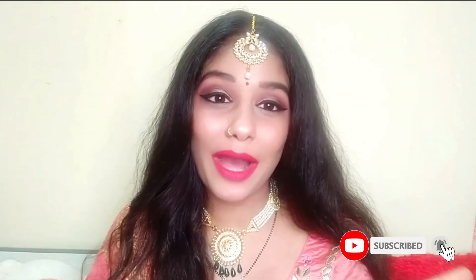Hello everyone, how are you guys? I hope you all have a traditional makeup look. I hope you like this makeup.